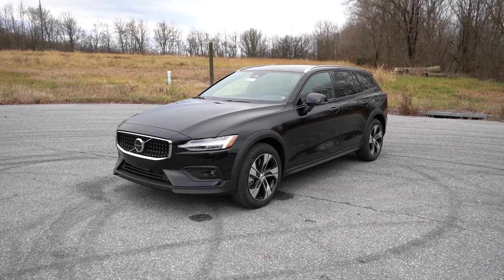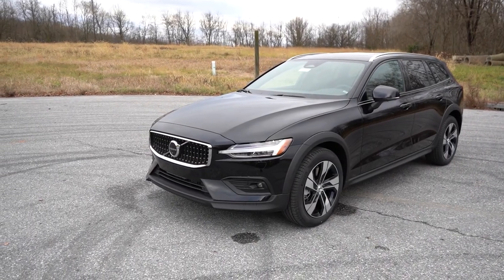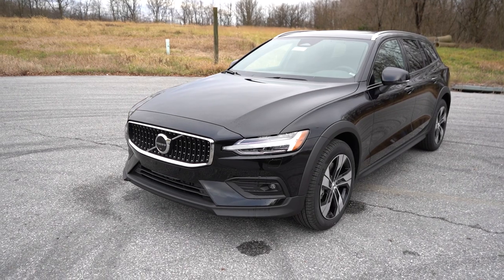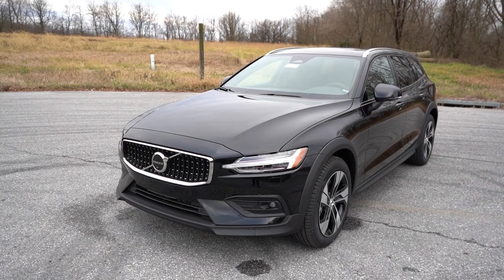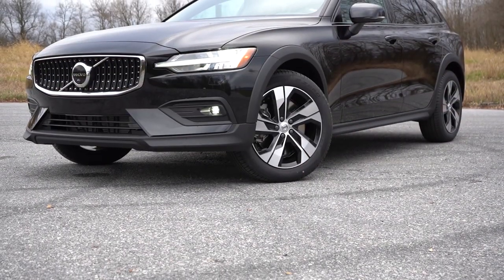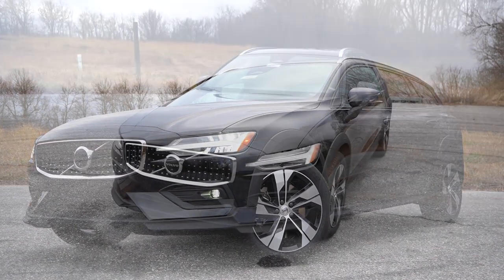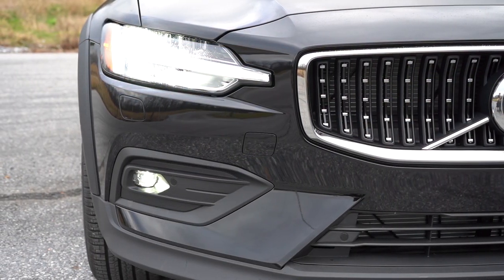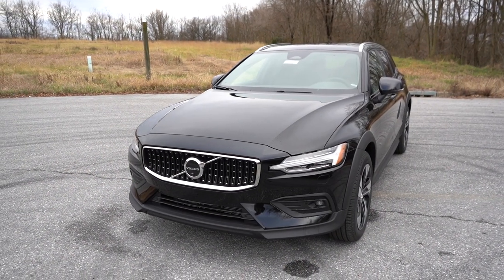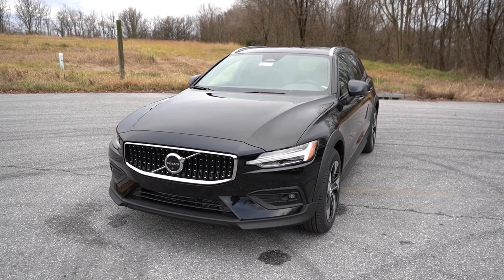Here she is — the 2023 Volvo V60 Cross Country finished in Onyx Black Metallic. There is a revised front grille for 2023, a slight change but a nice one. As mentioned, the VIN starts with a Y — Volvo cars are built in China, Volvo SUVs are built in Sweden, and the wagon is also built in Sweden, which is pretty cool. Up front there are Cross Country-specific grille details, LED headlights with LED Thor's Hammer daytime running lights, automatic headlights, and automatic high beams that dim when oncoming vehicles are detected.